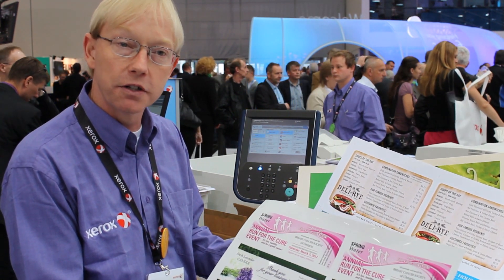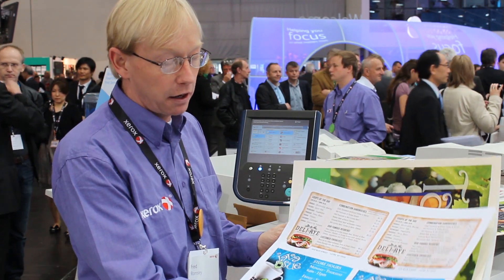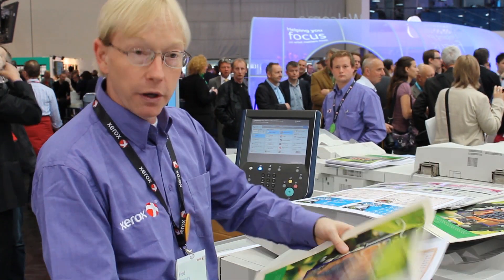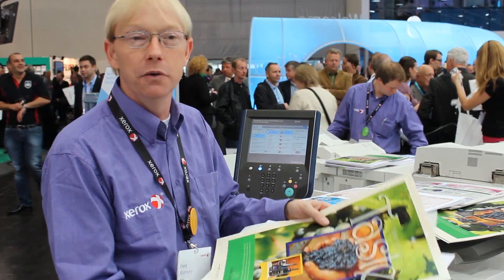I've got a gloss low-tack adhesive — it can come in permanent or temporary, and you can see that nice shiny gloss look. We're also running a matte low-tack window cling and a pearlized paper. At the end of the day, the technology doesn't inhibit you. The media matters — you end up with what you need, when you need it.